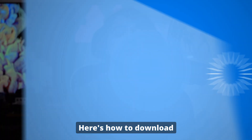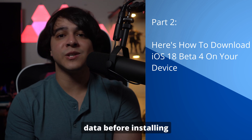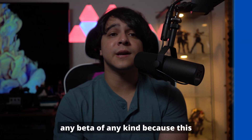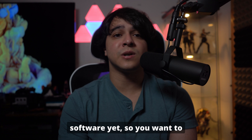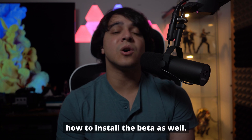Part 2: Here's how to download the beta on your device. As always, we're going to recommend that you backup your data before installing any beta of any kind, because this technically isn't stable software yet, so you want to mitigate any issues that come along the way. Because of that, I will show you how to backup your data first, and then I will walk you through how to install the beta as well.